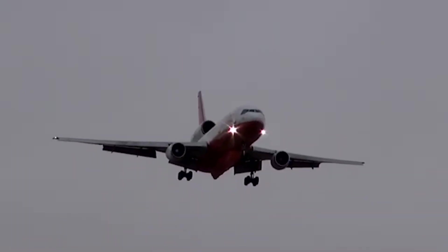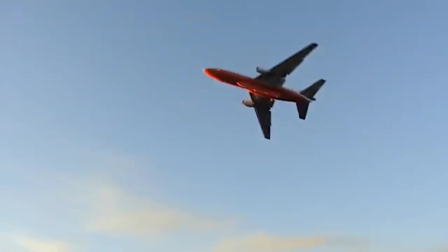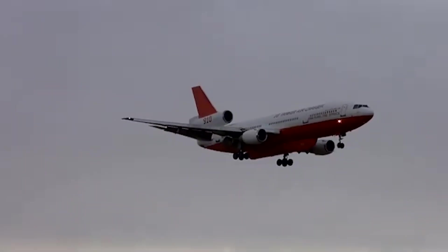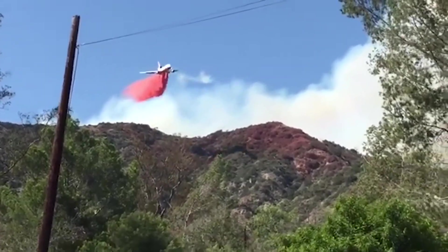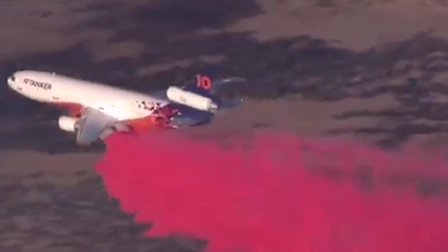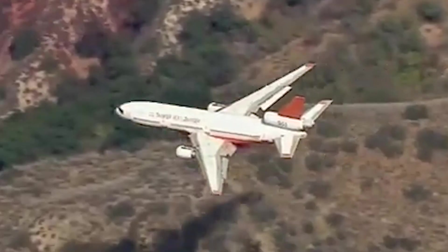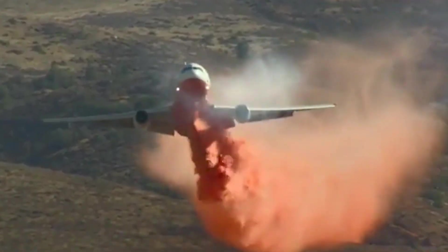Originally designed for commercial use, the DC-10's robust airframe offers exceptional stability, range, and the ability to access remote areas that are difficult to reach by ground. Typically operating in coordination with ground crews and other aircraft, the DC-10 performs multiple drop patterns and strategies tailored to the fire's behavior and terrain. Today, four DC-10 air tankers remain in active service. Their combination of size, efficiency, and reliability has made them indispensable in the fight against wildfires, playing a crucial role in protecting ecosystems, communities, and infrastructure from devastating fire events.